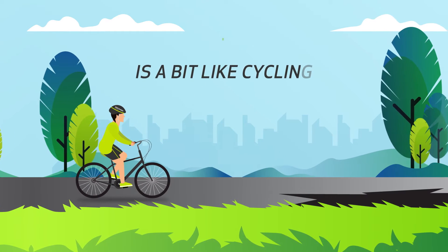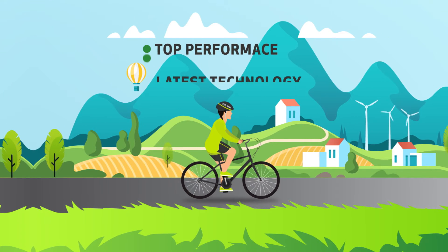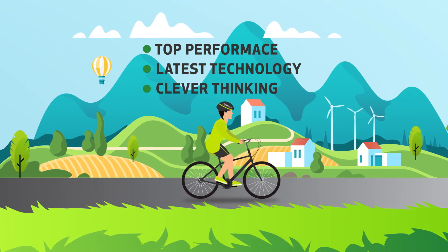Running a business is a bit like cycling. You want things to go smoothly. It only takes three things: top performance, latest technology, clever thinking.